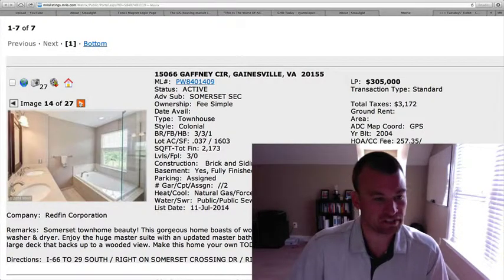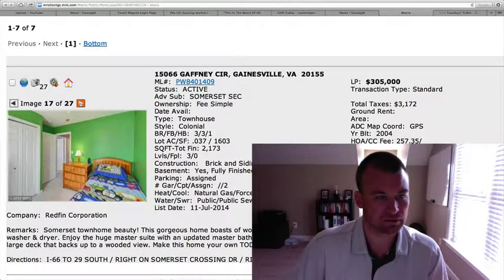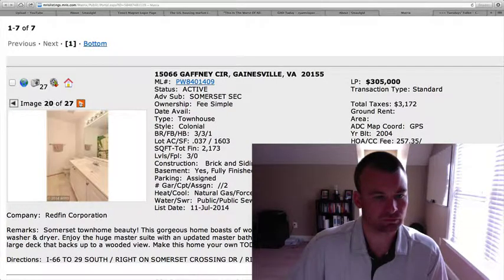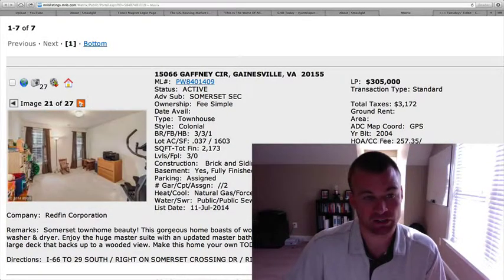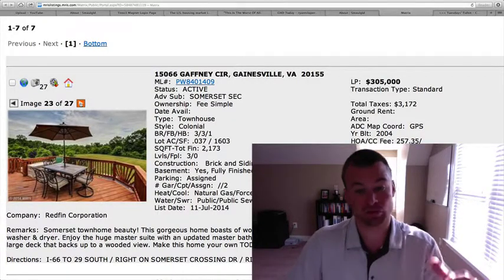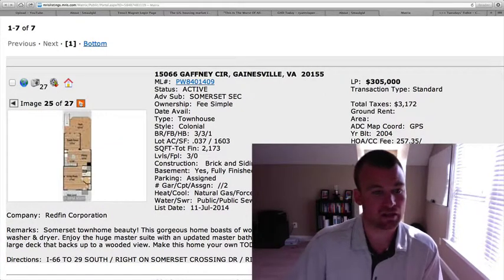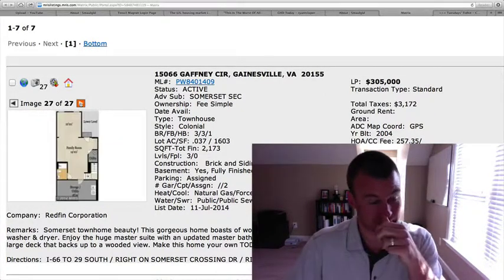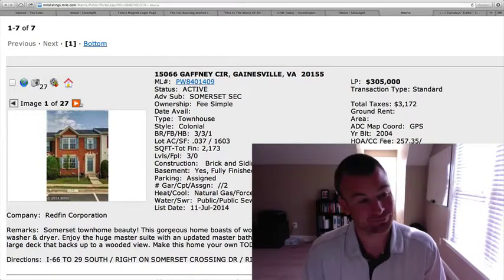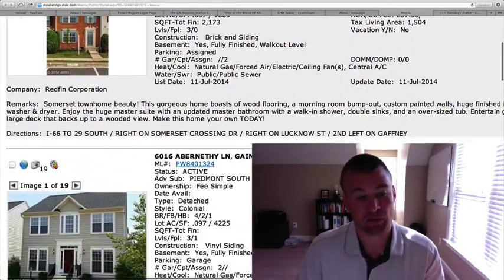Master bedroom is a good size. Here's the master bath — looks like a glass enclosure around the shower, very nice. There are three bedrooms upstairs. The house shows very well; looks like they've taken very good care of it. It was built in 2004. Here's the deck out back, which opens to a common area — very nice, you don't have somebody directly behind you. It is fenced in as well. I think this one's a very nice unit. I wouldn't be surprised if it moves fast. Almost 2,200 square feet in a good location off Route 29.